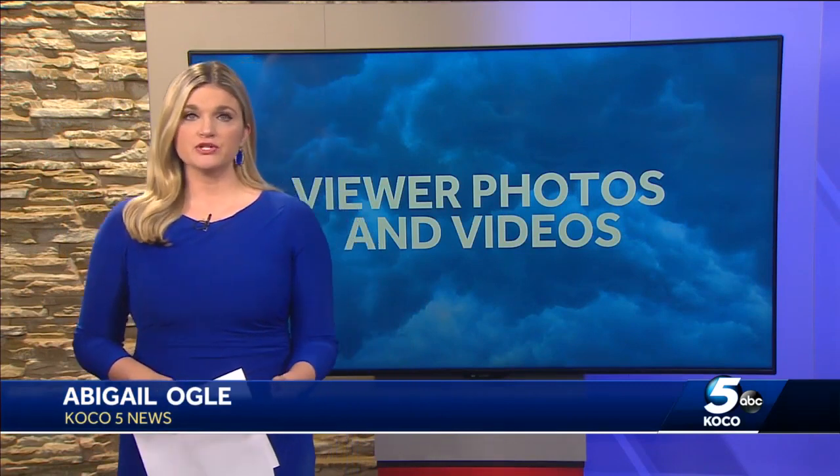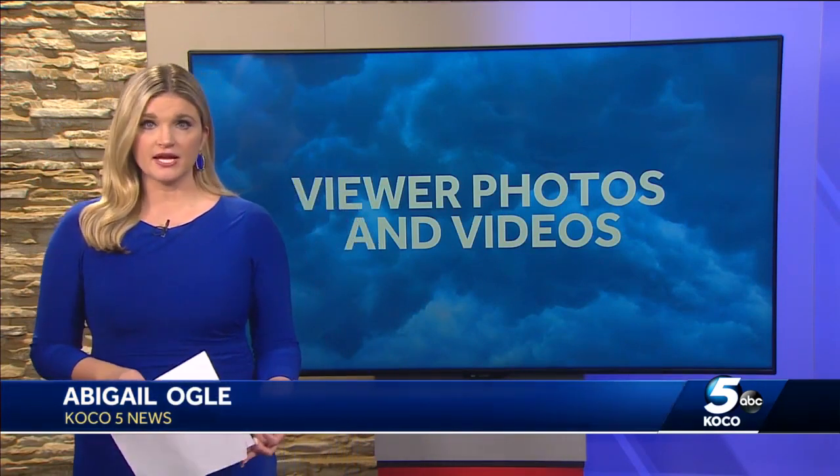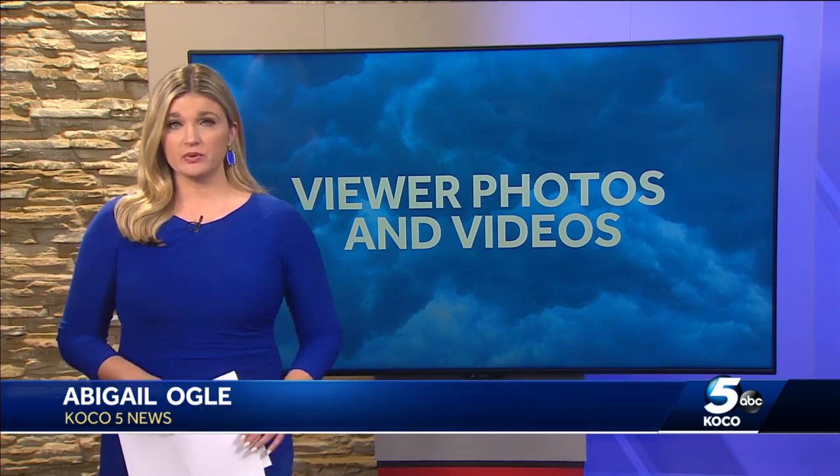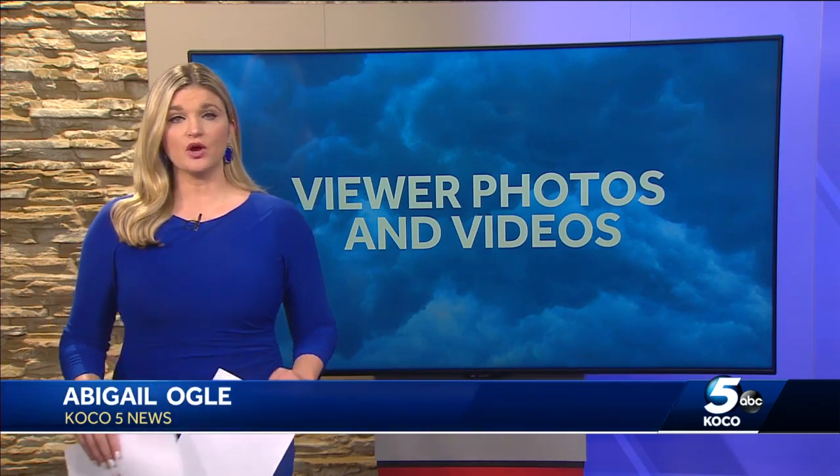Evan, it's always really helpful for people to send in photos and videos if you can safely do so. I got hundreds of pictures and videos of damage, flooding, and hail. So tonight, using what you captured, let me show you what these storms look like across the state of Oklahoma.